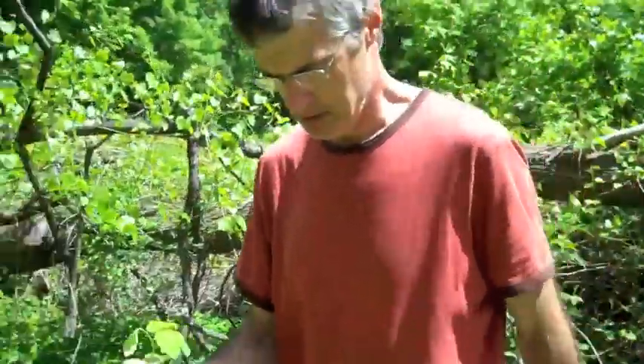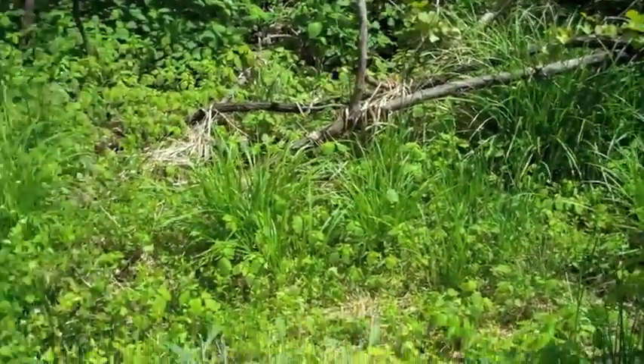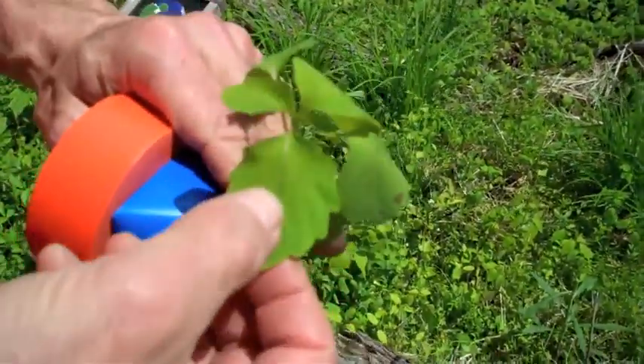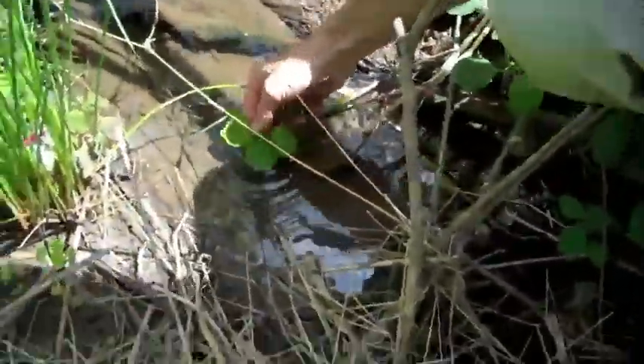One of my favorites — this is called jewelweed. It likes these little bottom areas, floodplains; it likes wet ground. You can see it has opposite leaves that come out in pairs. If we put this underwater — shall we try that? So it's green, and then you put it underwater and you can see how it almost looks like jewelry. It looks like metal, like silver — you can see the veins are all silvery. Then you pull it out and it's green again.